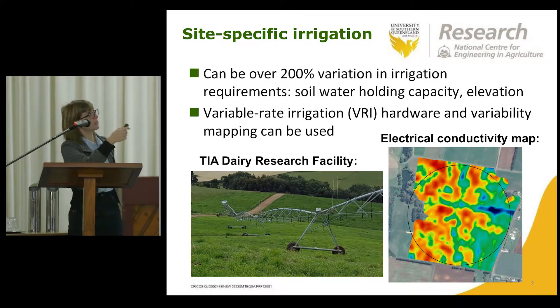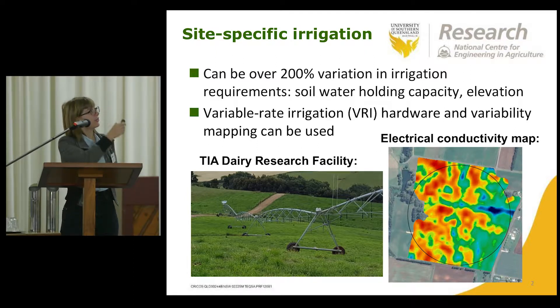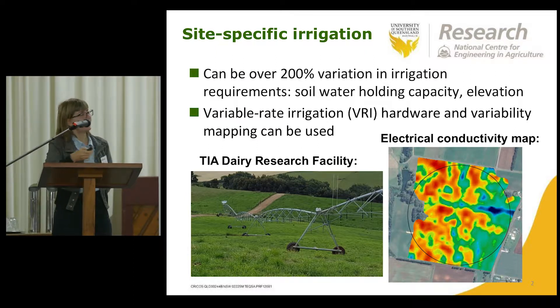Typically, if you use these systems, as James was saying, you collect an electrical conductivity map — it might be NDVI or elevation — and you load these into the hardware.